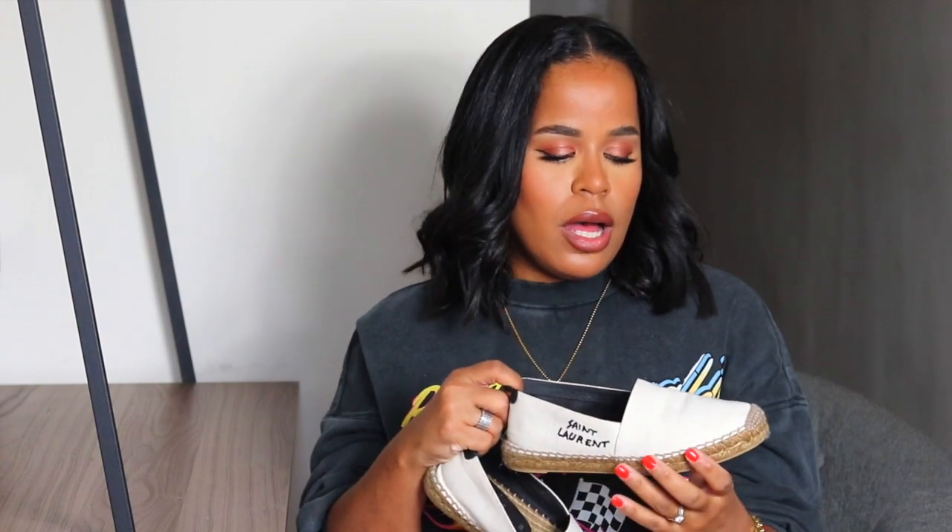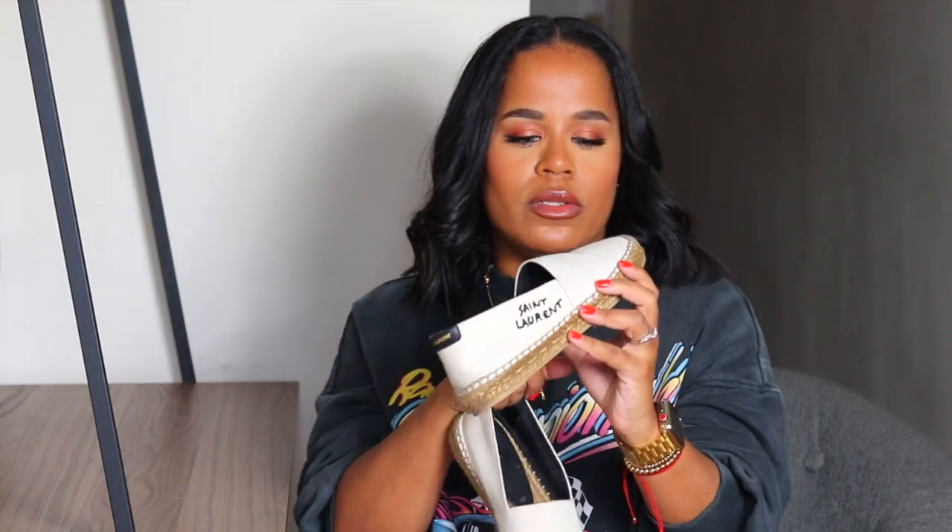Another pair I love are the Saint Laurent espadrille shoes. These are great to throw on when you want to look put together but still casual. They have the Saint Laurent embroidered on the front, a little leather tab in the back with Saint Laurent, and the rest is canvas with a woven material on the bottom. I love these for spring with a white button-up and some jeans or jean shorts — really gorgeous. They're a great slip-on option.